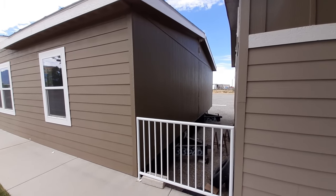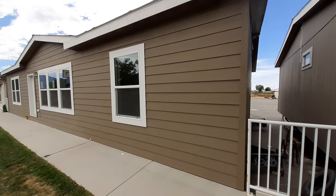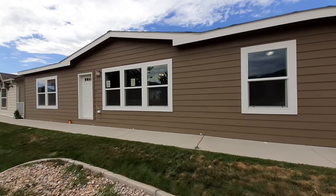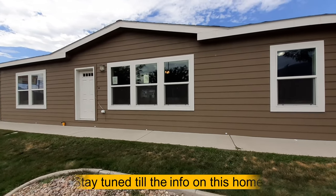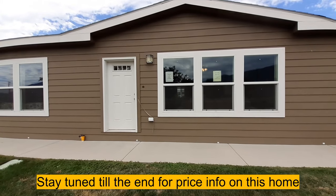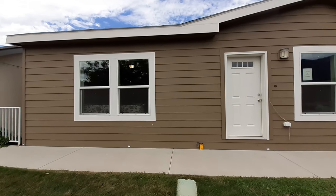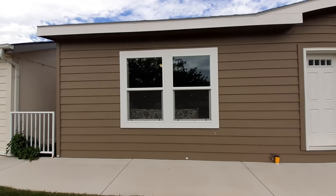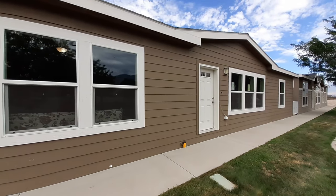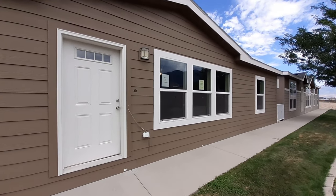Hello and welcome. This is Nate. I got another brand new model for you here that I've never filmed before. This is a Champion Hidden Creek model 6523P — a three-bedroom, two-bath, 1,580 square foot home. We are at Luxury Homes here in Springville, Utah. I just want to say thank you for letting me come down and film your homes. Let's go ahead and head on in.